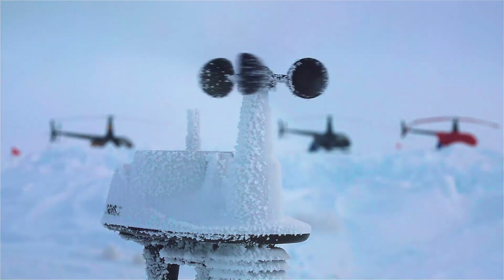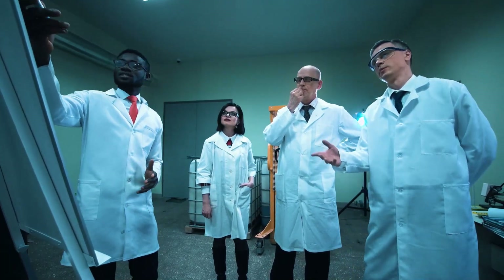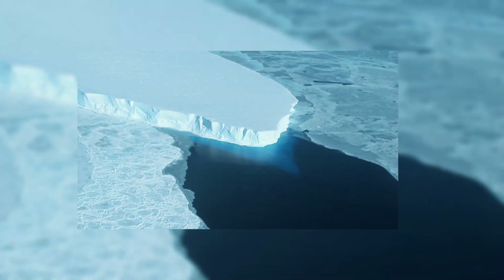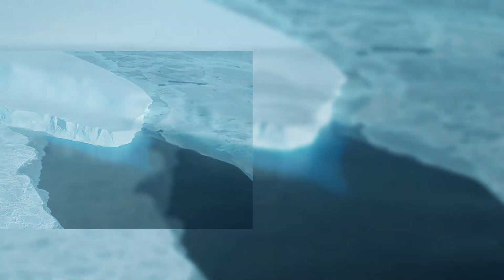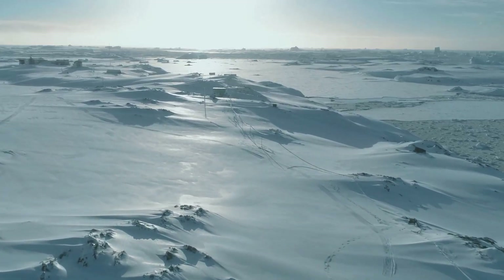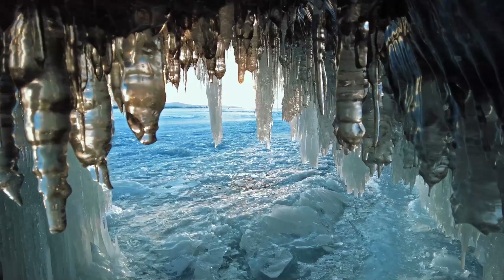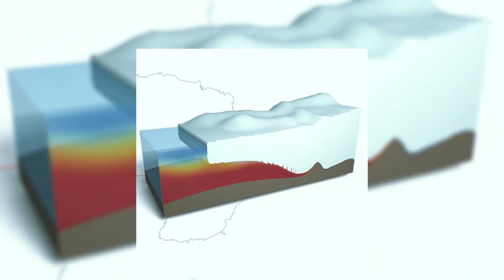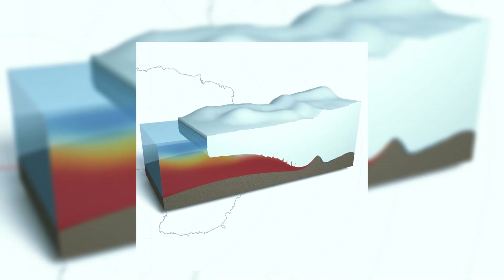Three years later, glaciologist Terry Hughes of the University of Maine identified a weak underbelly to the West Antarctic ice sheet, where the Thwaites and Pine Island glaciers drain into the Amundsen Sea, an arm of the Southern Ocean. These glaciers are two of the ice continent's five largest and are the gateway to the ocean for nearly half of the ice sheet. Hughes warned that the glaciers could easily lose their grip on the submarine mountains as warmer water melts ice directly beneath them, leading to their disintegration within a few decades.